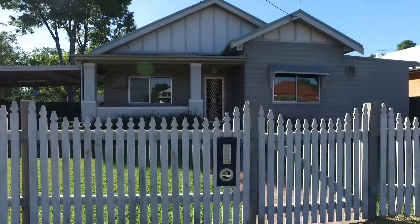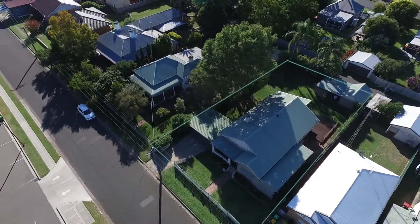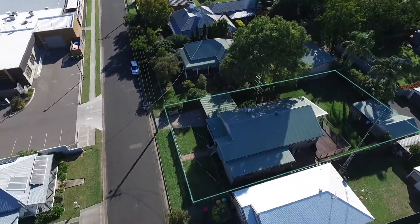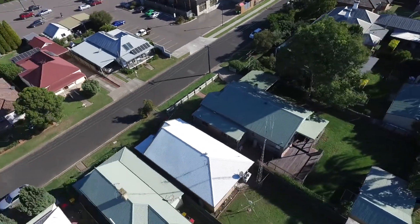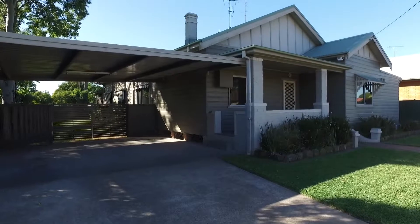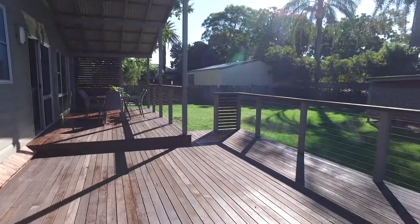Welcome to 58 Castle Ray Street, Singleton. This beautifully renovated home is nestled in a highly desirable downtown location. Out the front there's a double carport and an additional single garage out the back that has its own carport and rear-lane access.